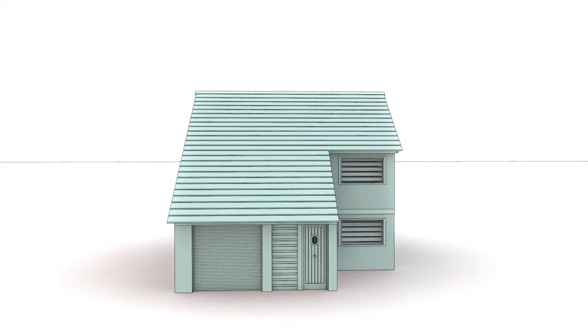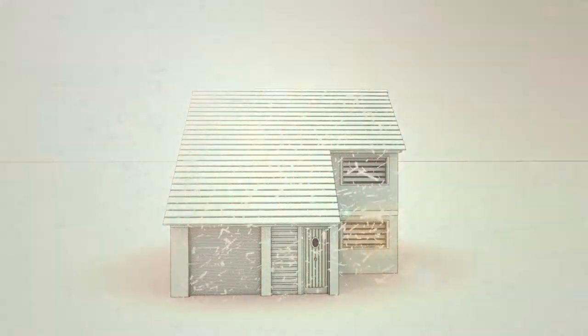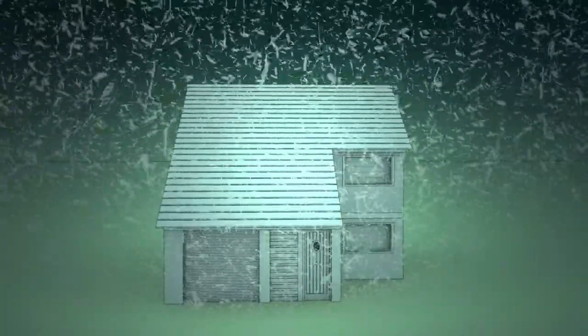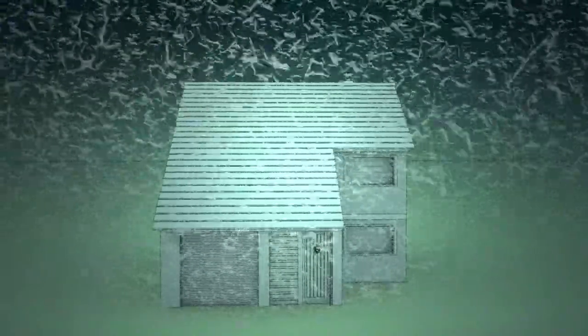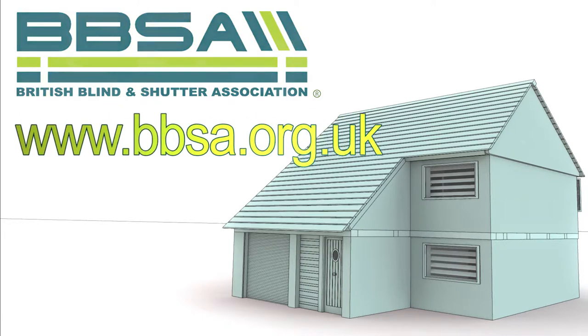Using your blinds correctly is important to maximize their benefit, and it really is very simple. In the winter, blinds and shutters should be opened in the morning to harvest free solar energy, but closed again when the sun goes down to help retain the heat. Of course, you could automate your blinds and shutters by using motors and sensors to ensure you are always maximizing your energy saving.